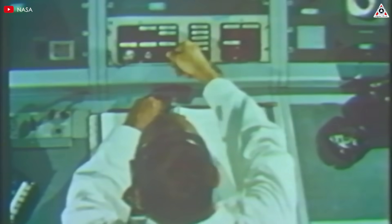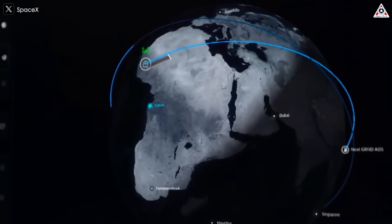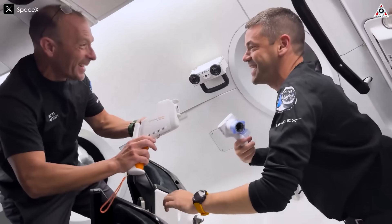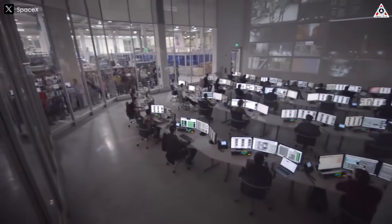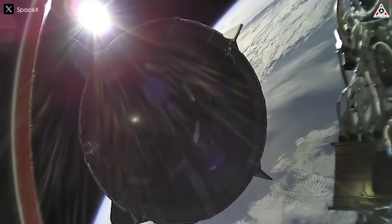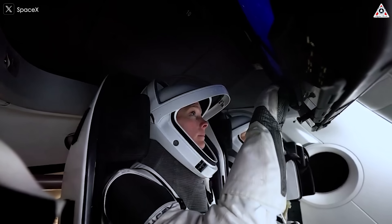Instead of the old control panels filled with switches and buttons, Dragon's cockpit is streamlined and futuristic. Right in front of the crew, there's just a large touchscreen displaying all the critical flight data — position, speed, spacecraft status. If needed, the astronauts can interact with the screen to make adjustments or handle emergencies. Dragon flies completely autonomously — unless something unusual happens, there's no need for the crew to take manual control. Mission control on the ground handles any adjustments remotely, making it a very different experience from older spacecraft that required hands-on piloting.